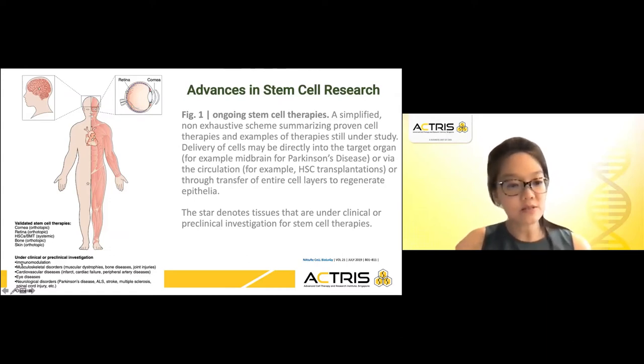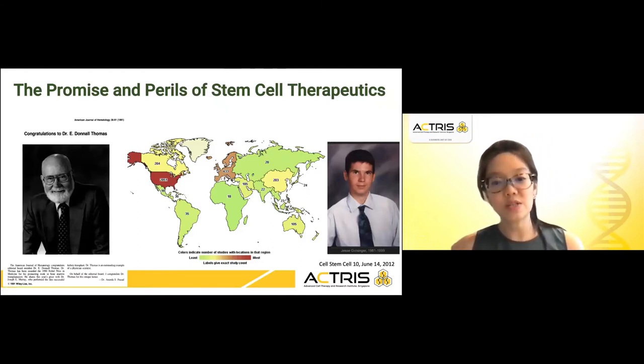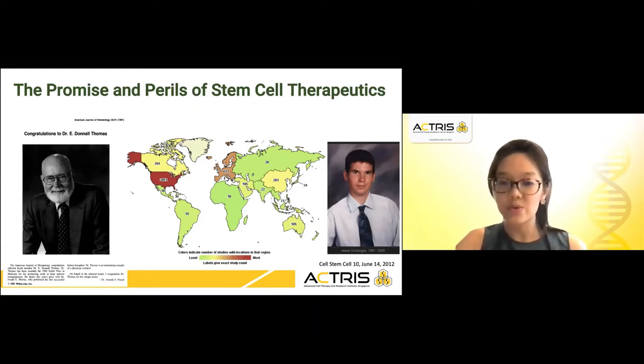However, there are still many that are under clinical or preclinical investigations, such as the cardiovascular system and neurological disorders as well. If you were to go onto clinicaltrials.gov and type in stem cell therapies, you would probably find 4,000 past, current and anticipated clinical trials with over 1,790 trials currently open. The vast majority of trials that are open are built upon decades of research and clinical experience in hematopoietic transplantation.